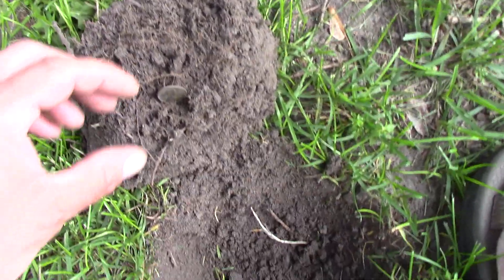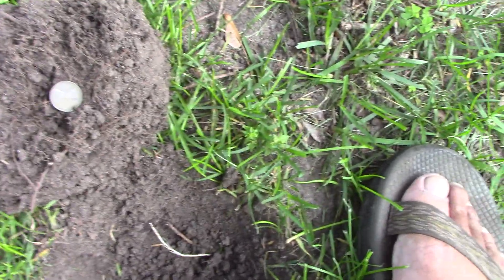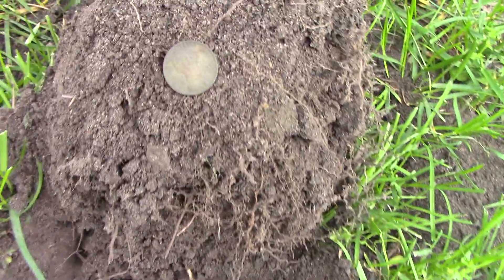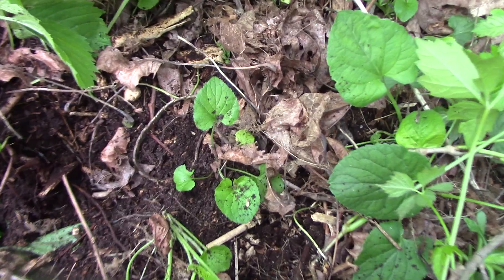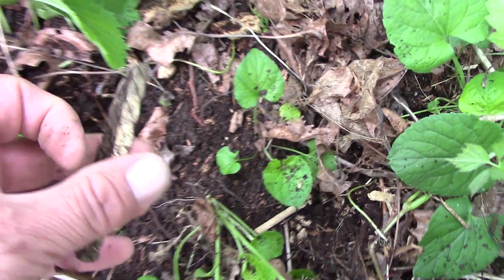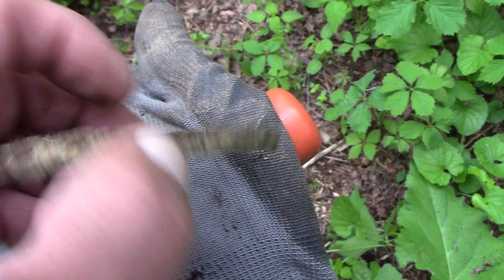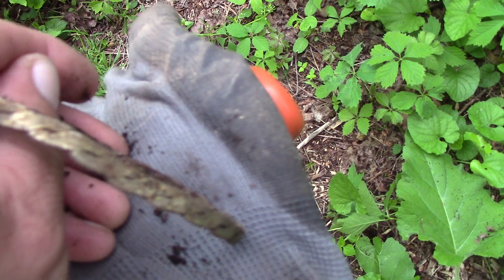I'm digging in this hole and I got a 1934 wheat — nice. I'm detecting this little yard again. I just pulled the '34 out of here, checked my hole again and it's a '33. Two weeks, '33 and '34. I'm out here by an old school — there was a house back here at one time. I just came across this bracelet. It's coming up kind of high so I don't think it's much — probably just costume jewelry — but I'll see if there are any markings on it. Pretty neat.